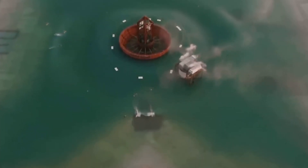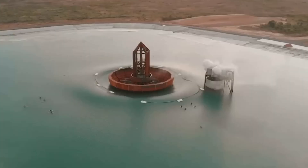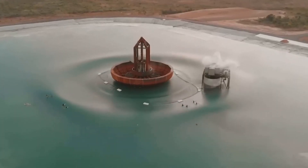Its advanced design allows for precise control over wave characteristics, making it an ideal solution for surf training, competitions, and recreational surfing.